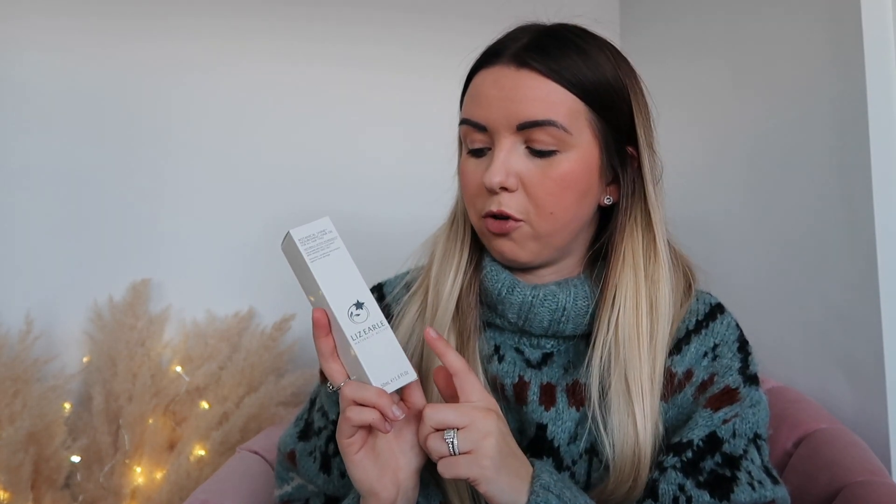They also picked me up the Liz Earle Botanical Shine Nourishing Hair Oil. This is my absolute favourite hair oil — I haven't used anything else since discovering it. One bottle usually lasts me about six months, so it's really handy. I think it's about £17, and I used to save my Boots points to pay for it, so I'm really happy to have one. I'll try to link everything I can below — obviously some things I'm not sure where they're from if they were gifts, but I'll link what I can.